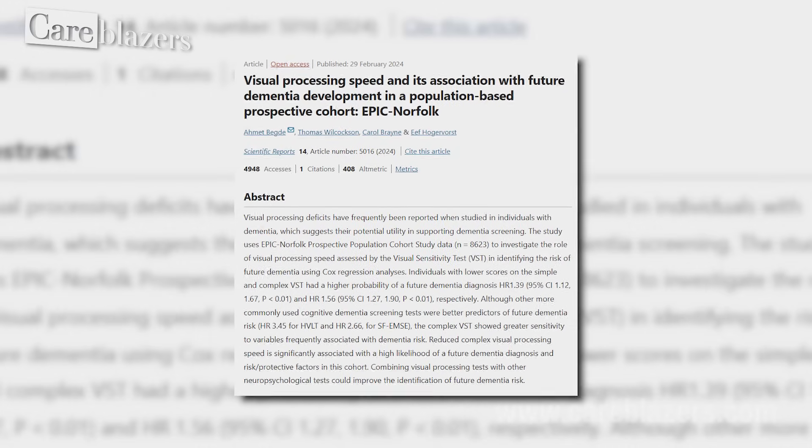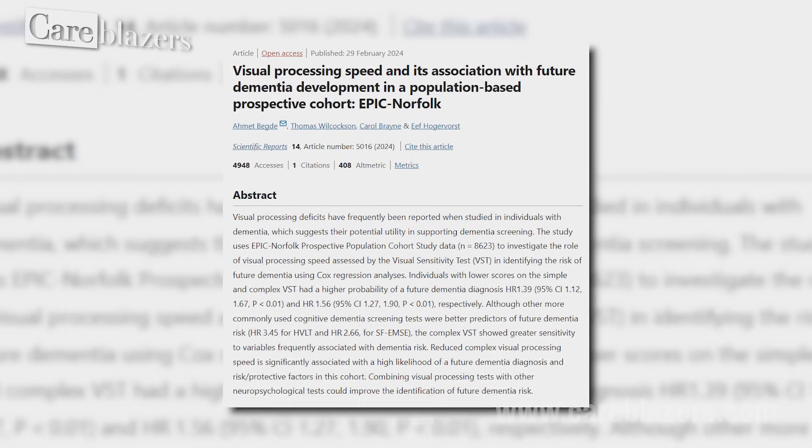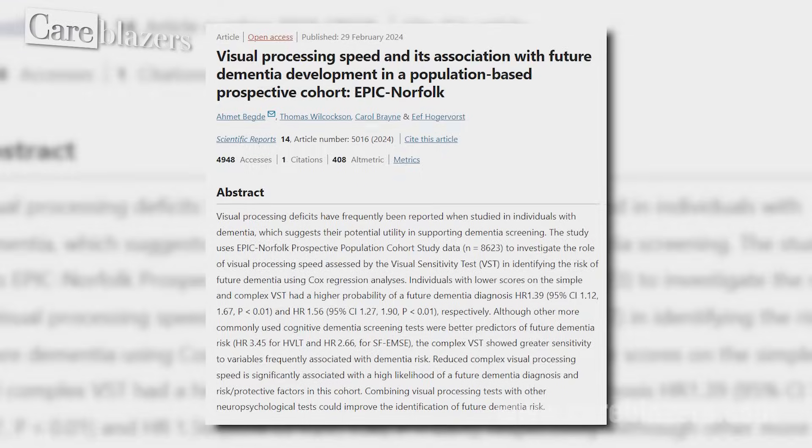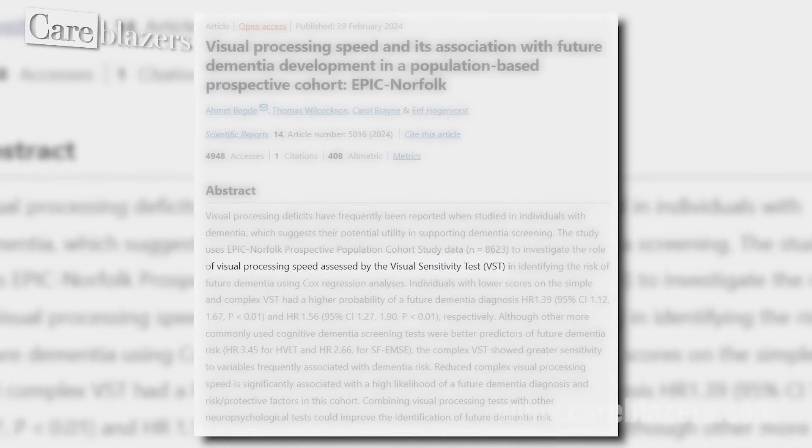So now, imagine if we had a quicker, simpler way to identify who is at increased risk for developing dementia that does not require hours of testing or invasive procedures. That's where this new study published in February 2024 comes in. Researchers from a university in England conducted a large study looking at over 8,600 healthy adults between the ages of 48 and 92 years old. These adults took a visual sensitivity test, which basically looked at a person's visual processing speed and reaction time. It was a computerized test where individuals were asked to hit the space bar on a keyboard whenever they saw a triangle starting to form in a field of moving dots on the screen.